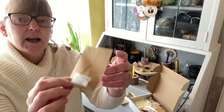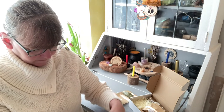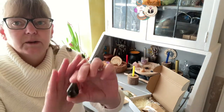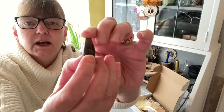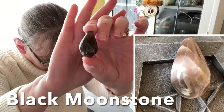And we have a Black Moonstone teardrop. I've got to be careful not to drop this one. This is hard to capture so I'll have a video or a picture of it so that you can see its qualities.